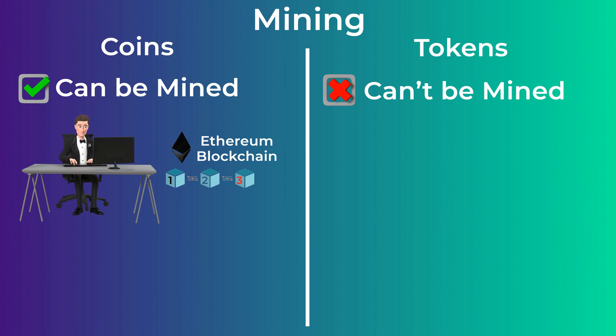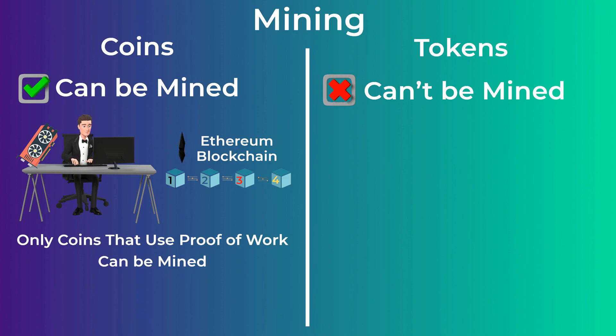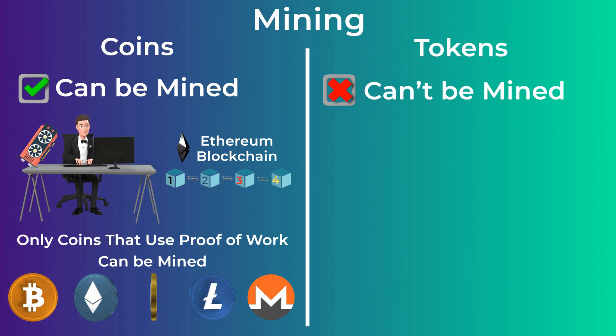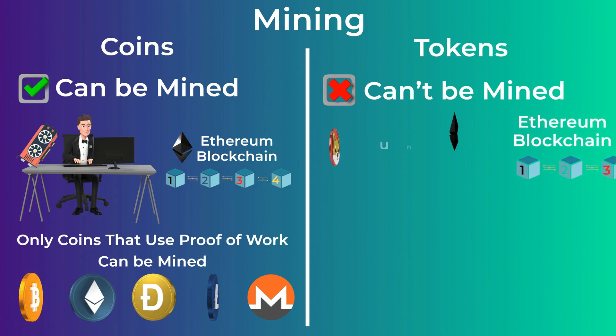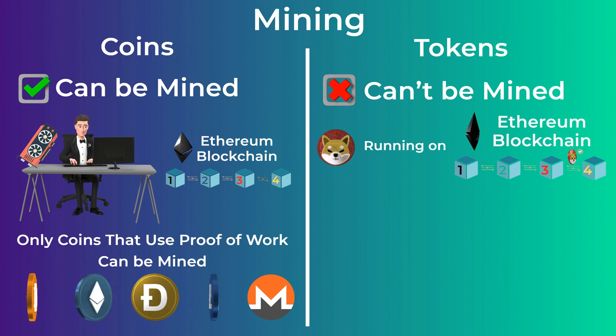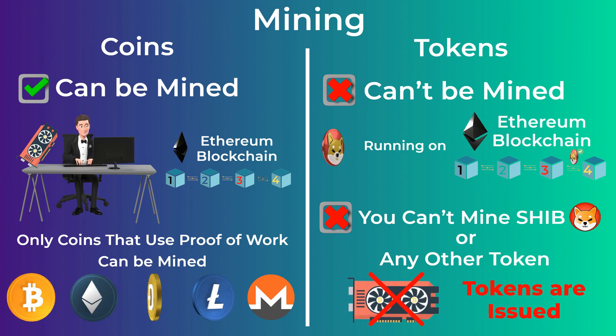For example, miners on the Ethereum network spend money to buy expensive hardware devices to verify transactions and help keep the Ethereum blockchain secure. So the blockchain is programmed to reward these miners by giving them newly issued Ethereum coins with each block they produce. Not all coins can be mined — only coins that use the proof of work consensus mechanism. Examples of coins that can be mined are Bitcoin, Ethereum, Dogecoin, Litecoin, and Monero. All tokens, on the other hand, cannot be mined. Shiba Inu runs on the Ethereum blockchain, which means miners on the Ethereum network are verifying the Shiba token transactions. You can't mine Shiba Inu or any other token — tokens are not mined, they are issued by the developers creating the token.